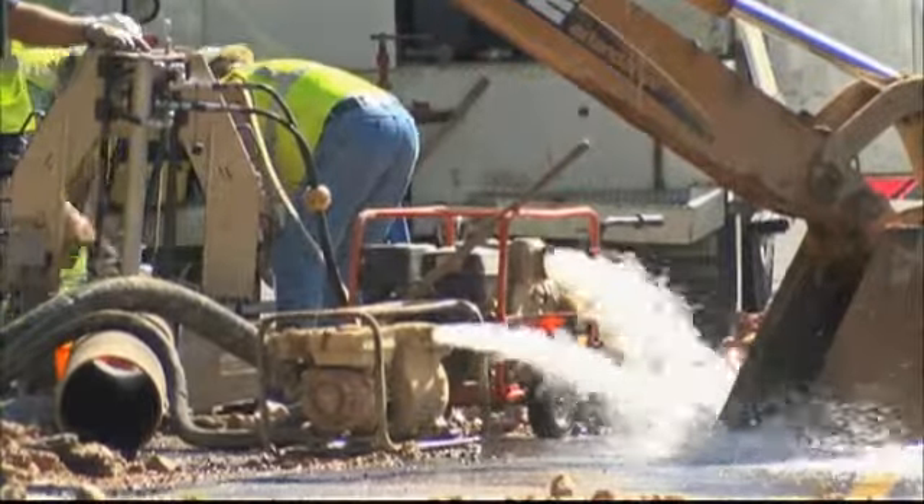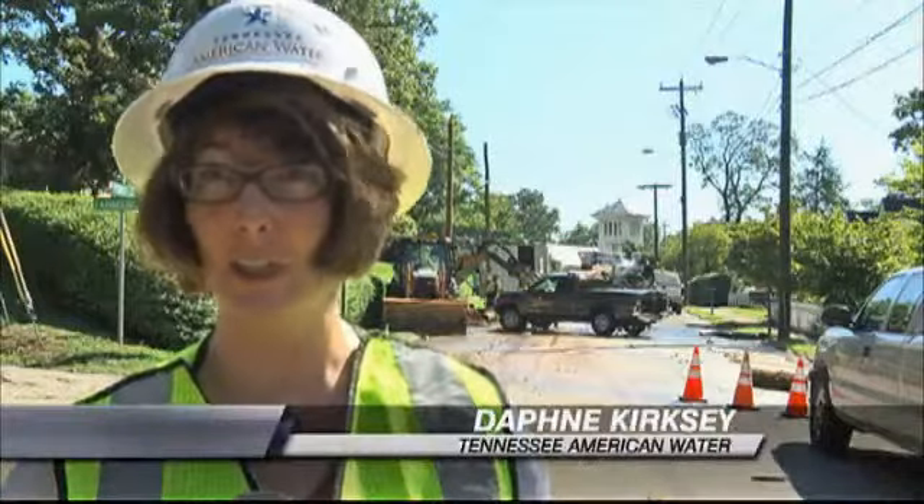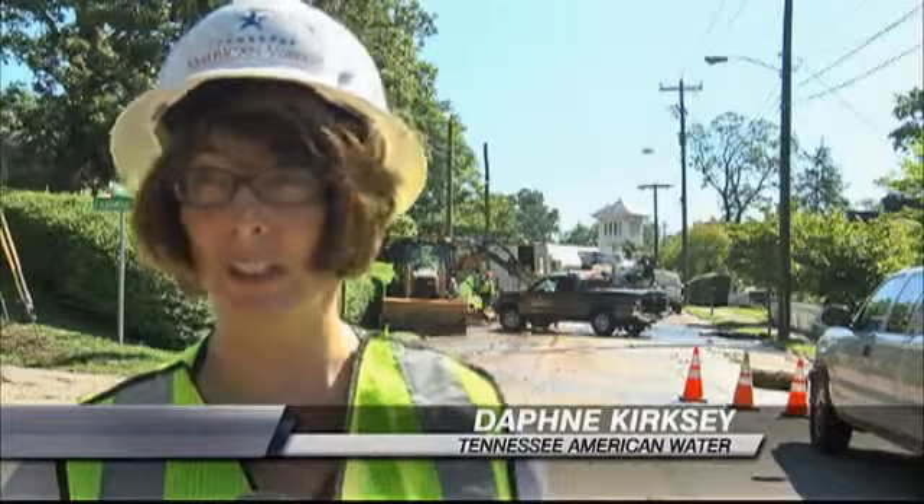Tennessee American Water employees working around the clock. It could be the ground shifting. It could have been what's called a water hammer, when there's suddenly a rush of water going through. At one point, around 1,000 gallons of water a minute were pulsing through the pipes. You could actually feel it under your feet.